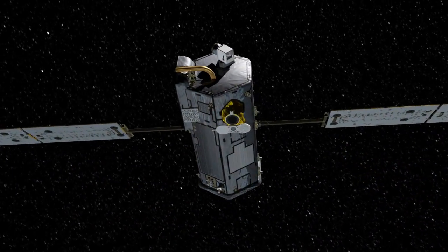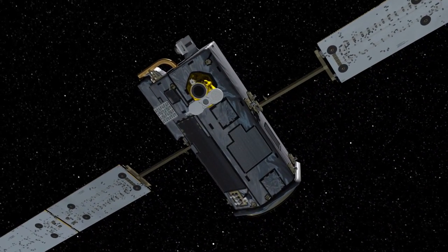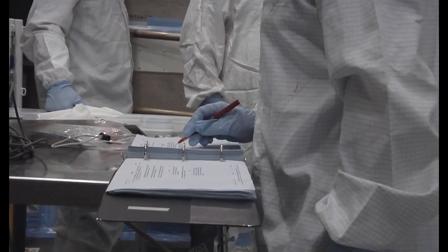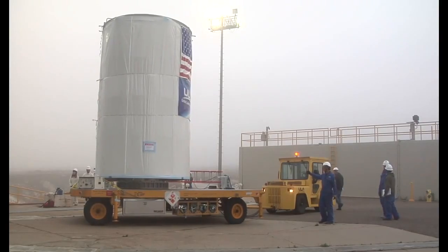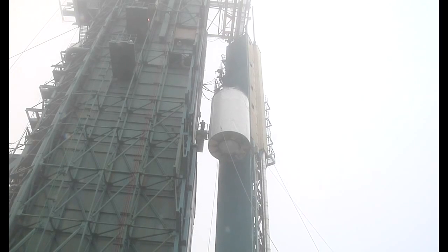With a primary structure consisting of a 7-foot-long hexagonal column that is 3 feet wide, OCO2 is about the size of an office desk. Once final checks were complete at the Vandenberg Astro Tech facility, the satellite was enclosed in its transportation canister and prepared for the trip to the launch pad to meet up with the Delta II vehicle.